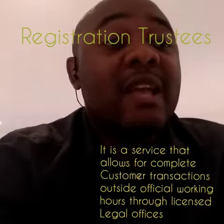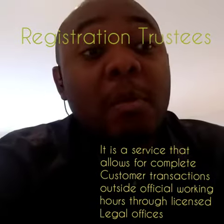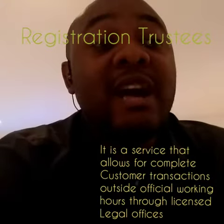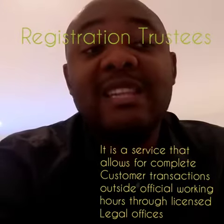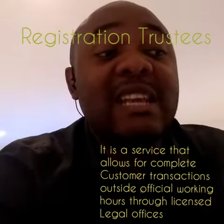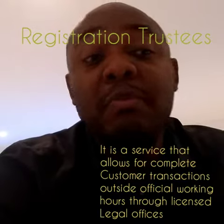The registration trustee is a service which is aimed to execute and complete client transactions outside of Dubai Land Department working hours, through a number of offices licensed by the Dubai Land Department. This helps to facilitate and accelerate the process of property registration.